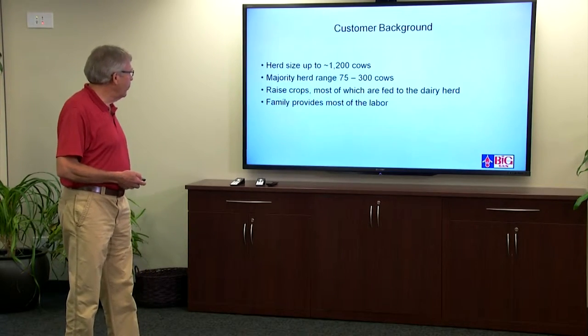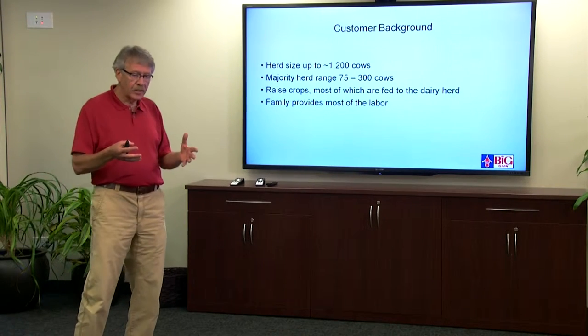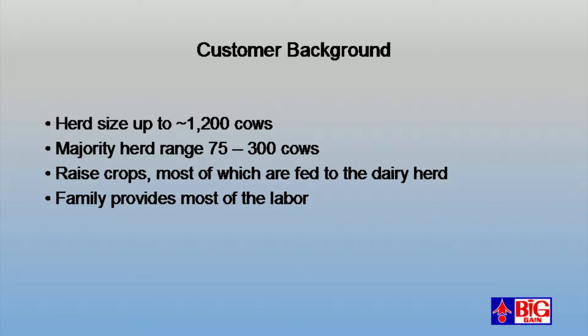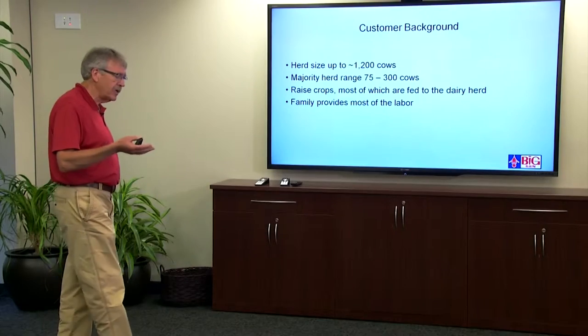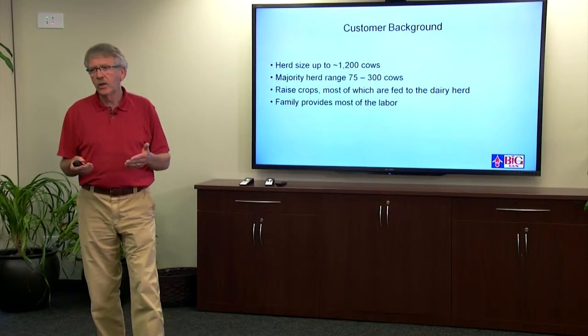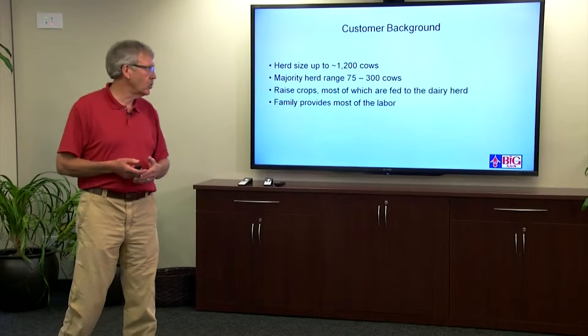I want to talk a little bit about our customer background. We work with herds up to about 1,200 cows, but the majority of our herds are in that 75 to 300 cow range. Most of these farms have maybe a thousand acres of land, raise their own crops, most of which is fed to the dairy herd including replacement heifers. The family provides most of the labor, although when they get up to that 300 cow range some of those guys will hire milkers.